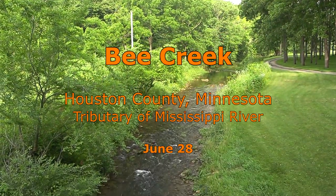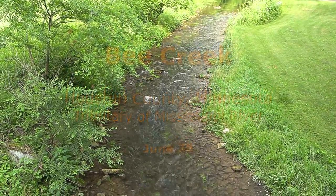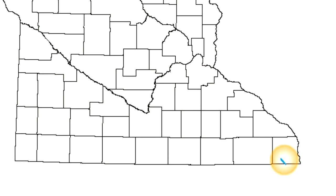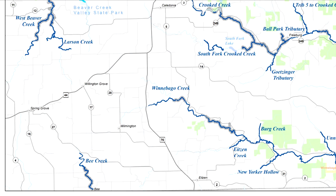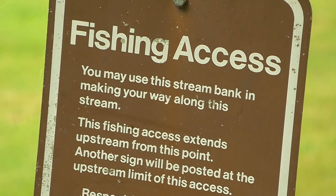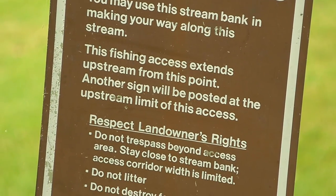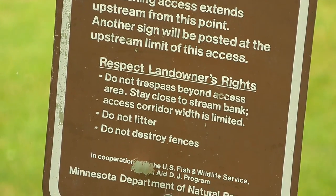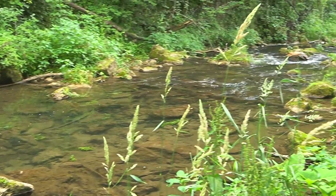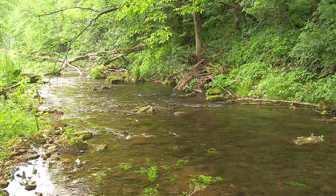Bee Creek is a small stream in the far southeast corner of Minnesota, offering good fishing for brown trout. There are about three miles of trout fishing with two miles of leased land. After it flows into Iowa, it is renamed as Waterloo Creek. Trout are stocked on the Iowa side and some of them swim up into Minnesota.